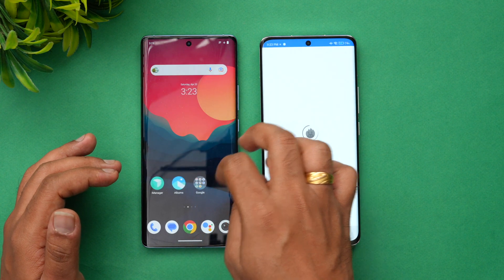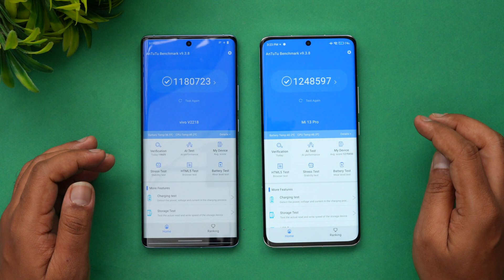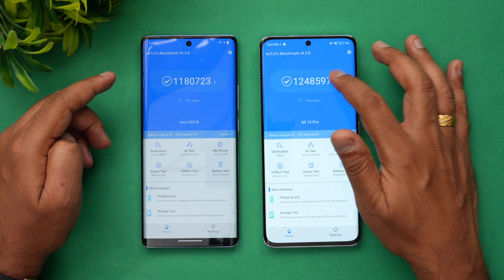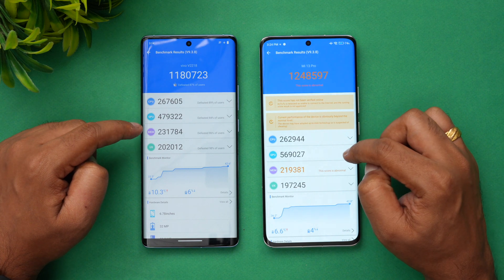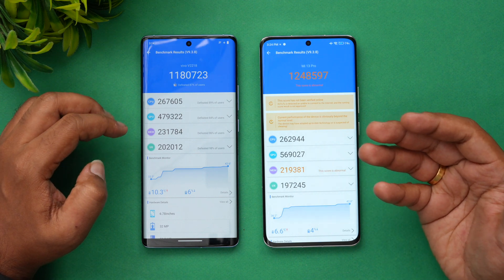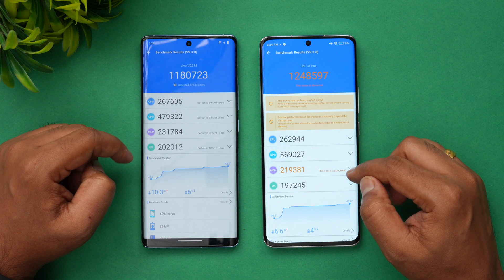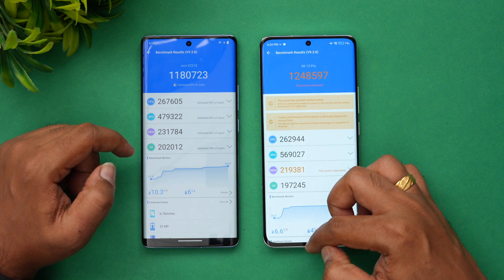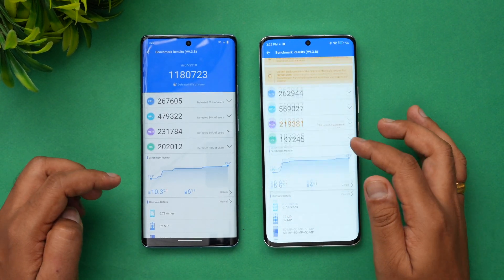Next, let's look at the AnTuTu benchmark scores for both devices. The Xiaomi 13 Pro is definitely better here in terms of benchmark. The CPU score is almost the same, but the GPU score is where the Xiaomi 13 Pro with the Snapdragon 8 Gen 2 really shines. The memory score is somewhat lower on Vivo, and the UX score is also slightly lower. GPU performance is really powerful on the Xiaomi.